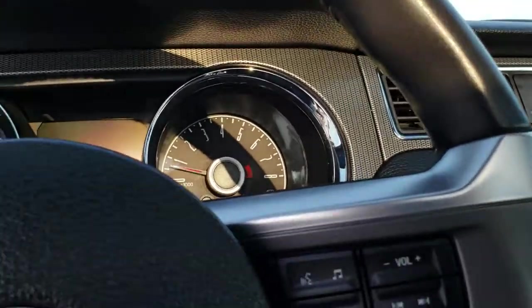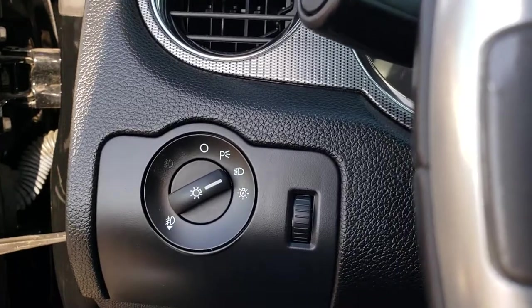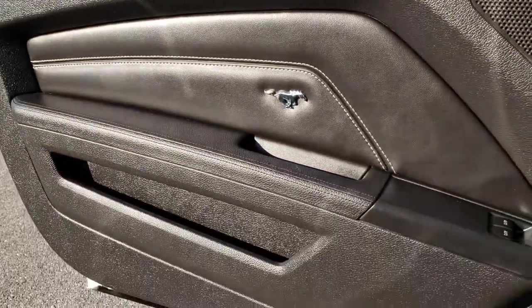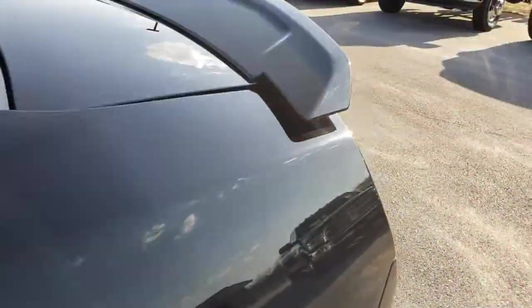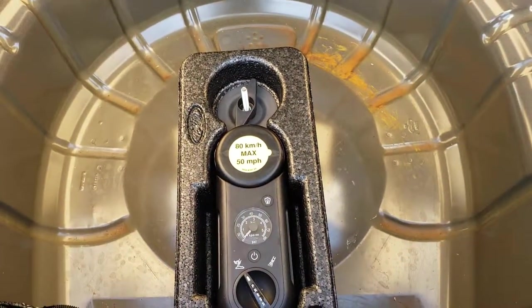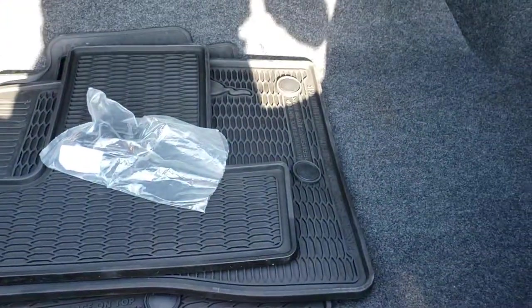Let's take a quick look at the trunk. It does have auto headlamps and steering wheel controls as well. The door is in really nice shape — it has a little pony emblem on there. The back storage area is very clean. We do have a set of all-weather floor mats that go with this car, and it has a tire inflator kit back here as well. Very clean.